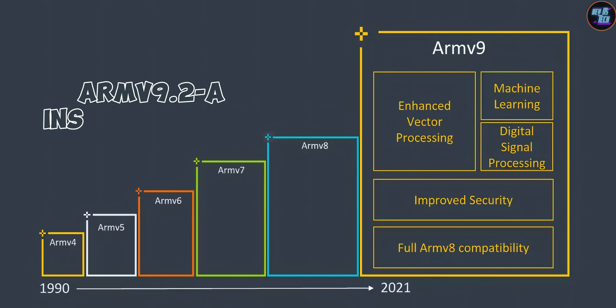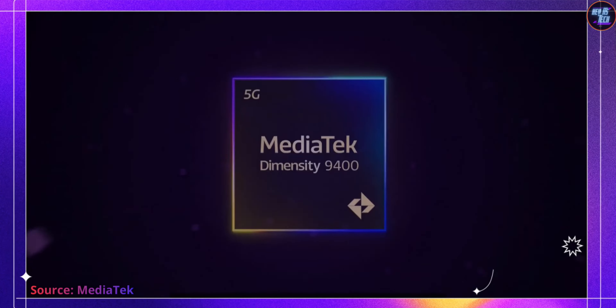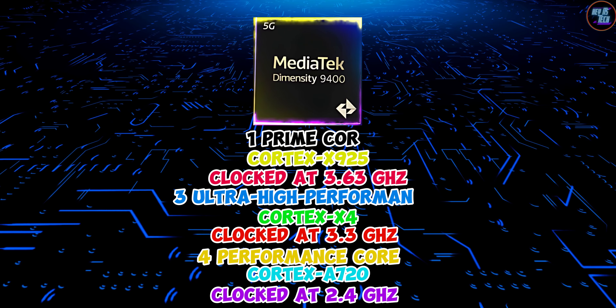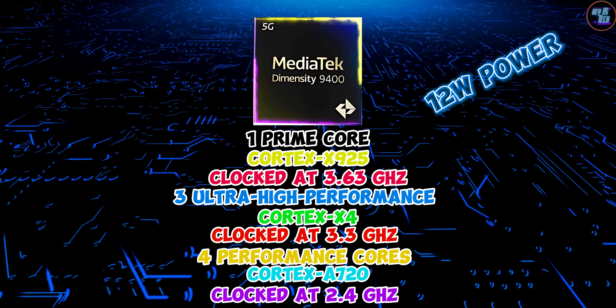It utilizes the latest ARM version 9.2-A instruction set and is built on the second-generation cutting-edge 3nm process node by TSMC. I am still surprised by the fact that this chipset has all big cores and only consumes about 12 watts of power, which is just insane.